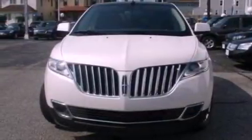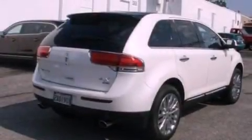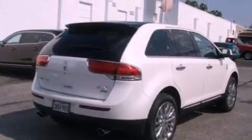Its top features include memory settings for the driver's seat positions, so you can recall your favorite position with the push of one button, a cool passenger seat, a power rear liftgate, 10 perfectly positioned speakers, leather seats, and big 18-inch wheels.